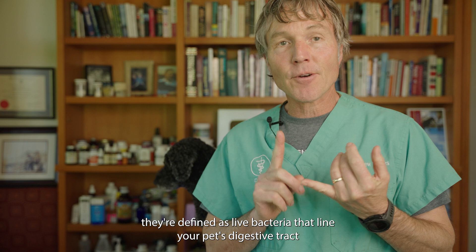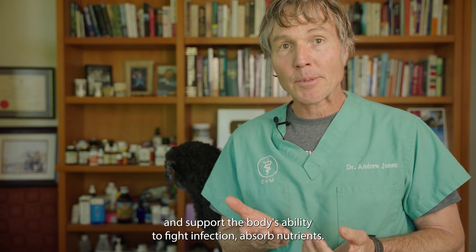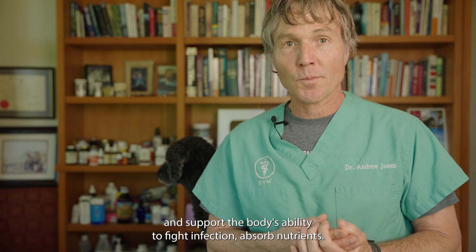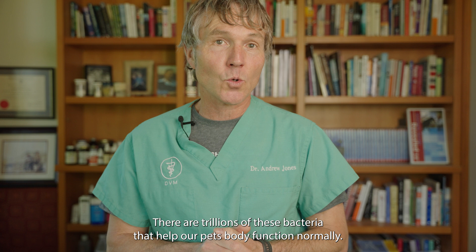Probiotics, the good bacteria, they're defined as live bacteria that line your pet's digestive tract, support the body's ability to fight infection, and absorb nutrients. There are trillions of these bacteria that help our pet's body function normally.